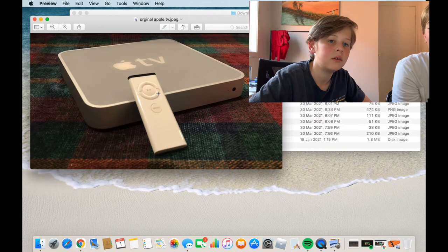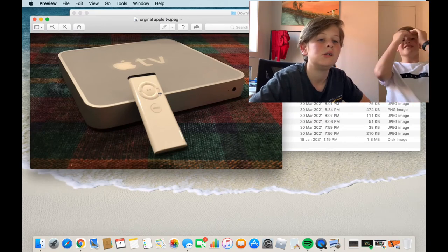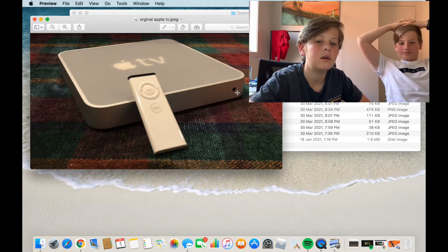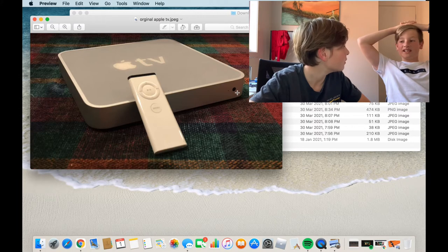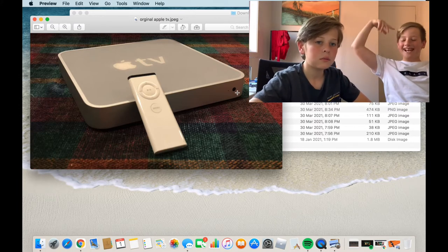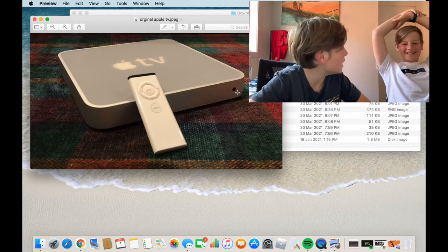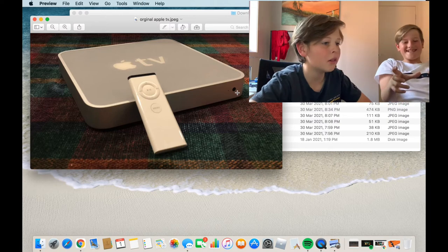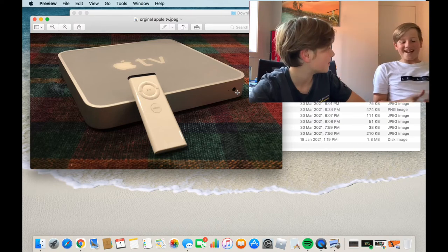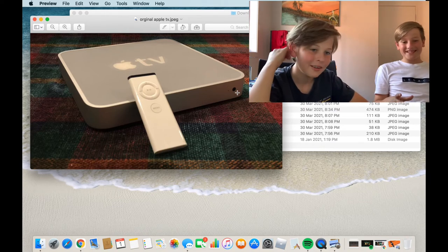This is the original Apple TV — it's changed a lot. On the remote there's actually a headphone jack, so you can connect earphones directly. But unless you have a 20-meter headphone wire, that seems pretty useless. Also, the size of the original Apple TV box is ginormous.